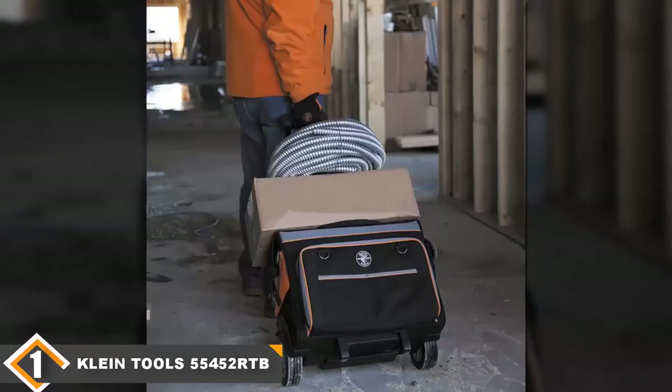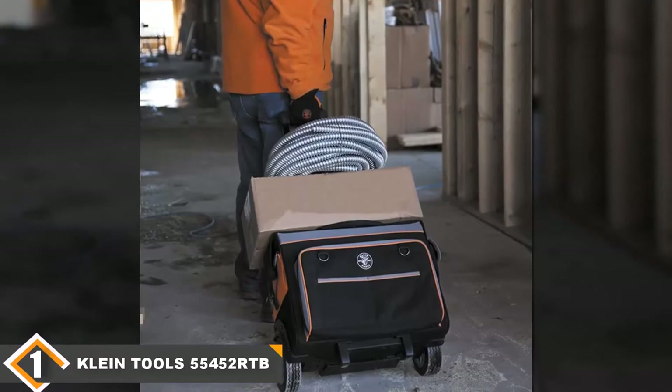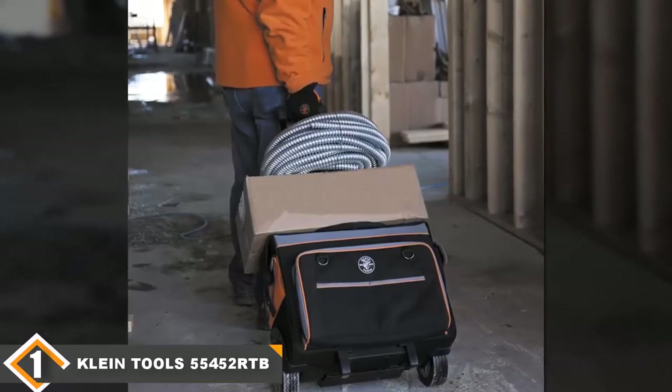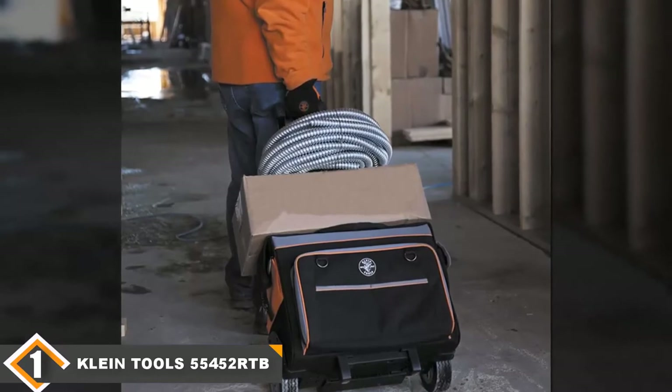Our one complaint is that the outer pocket is on the small side. While it should in theory be useful for storing a lot of small and medium-size tools, it's not quite big enough to store either. However, this is still one of the best tool bags on the market for casual and professional users alike.